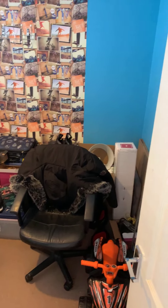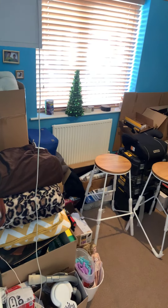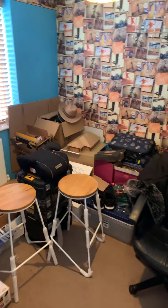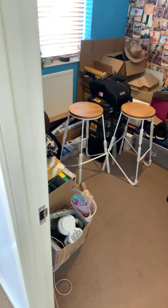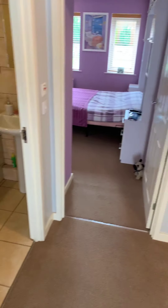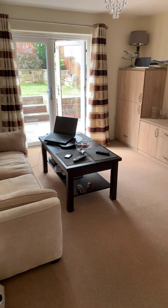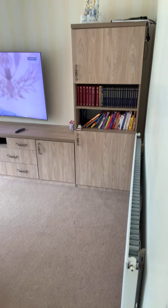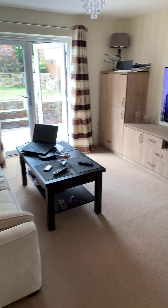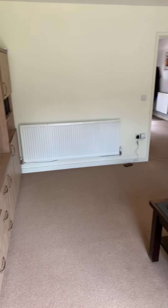The second bedroom as you can see is currently being used for storage but would comfortably house a double bed alongside bedroom furniture. And then finally we've got this beautiful living space in the form of the lounge.